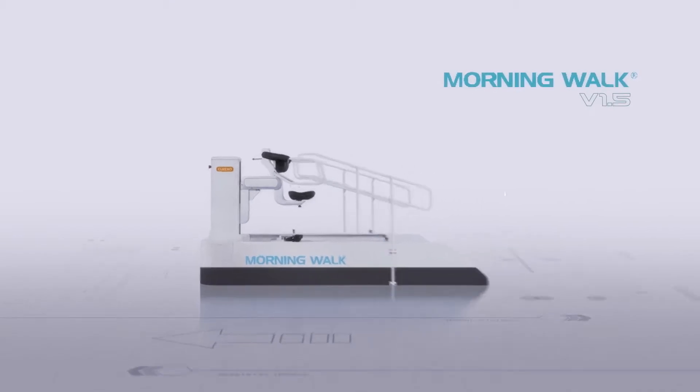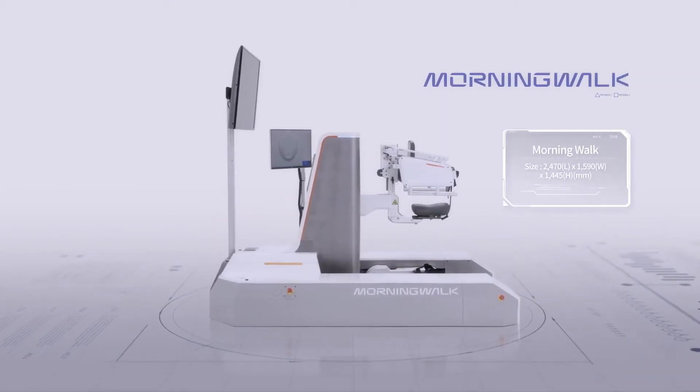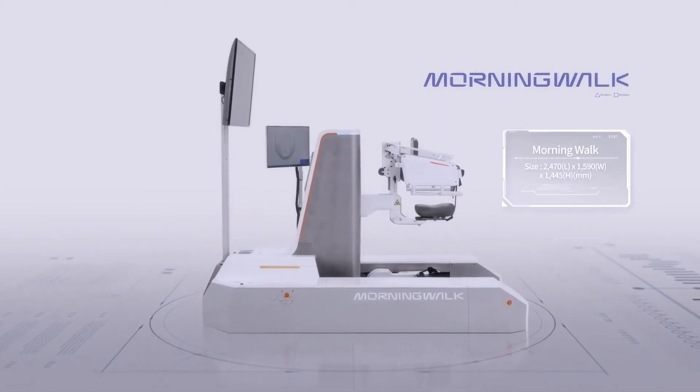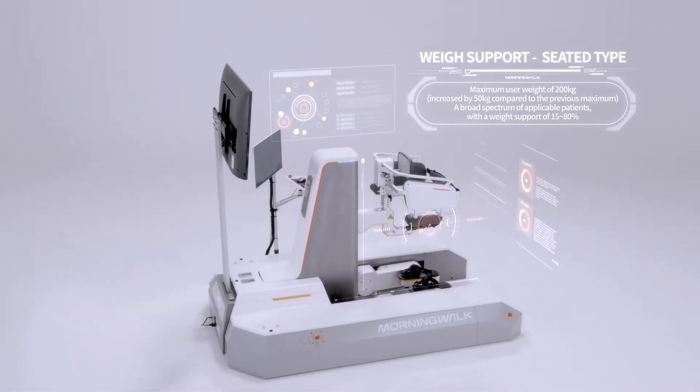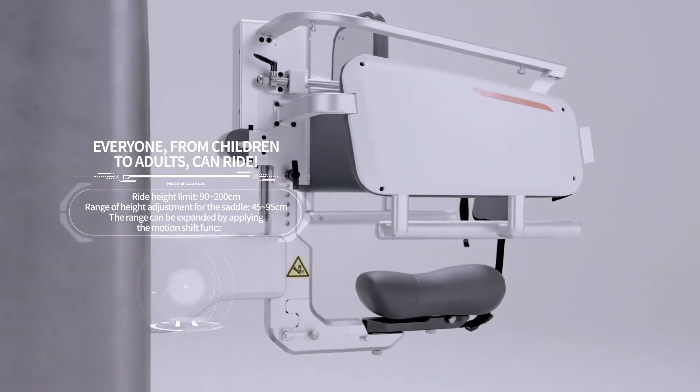Practical design, optimized for patients and therapists, improves the efficiency of space and enhances functions, allowing safe training from children to adults weighing up to 200 kilograms.